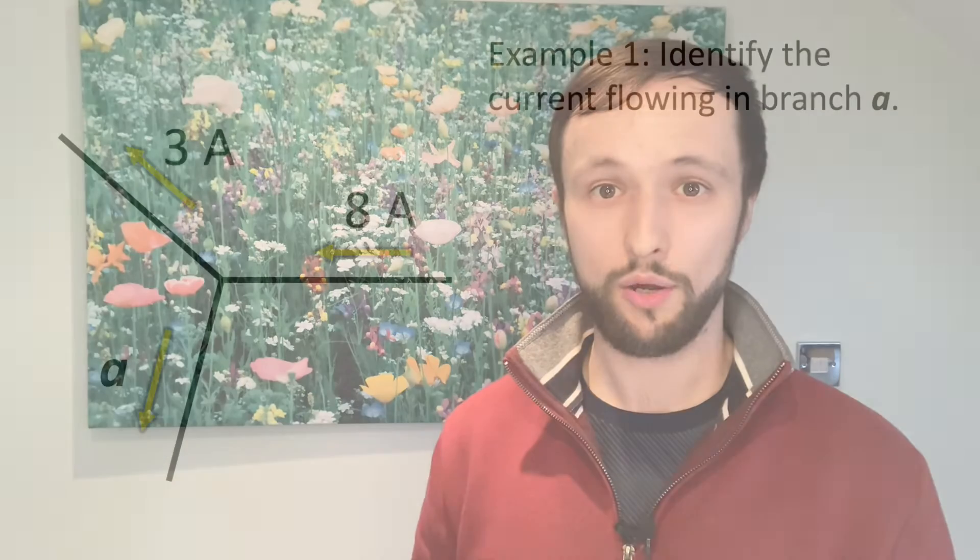And that's basically it. The actual amount of current that will go along any given branch will depend on the resistance of that branch and the potential difference across it. But for now, I'll just round off this video with two examples of Kirchhoff's first law.